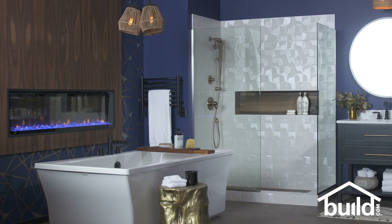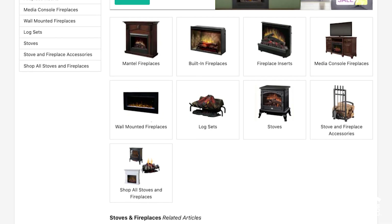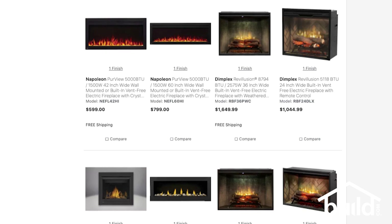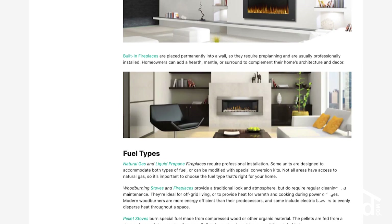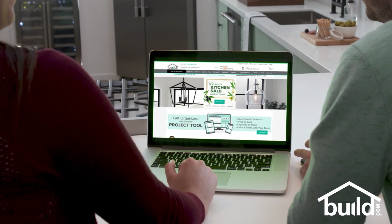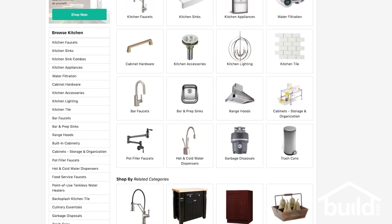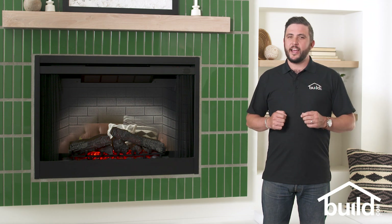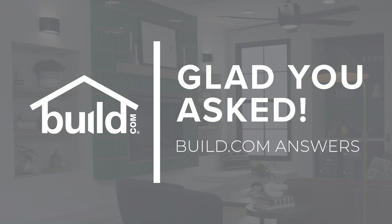Whether you're considering an electric fireplace to add style to your home, to work as a supplemental heat source, or both, you'll find countless combinations to choose from. To learn more, check out our buying guides by clicking the links below, and visit Build.com for everything you need for your next project. If you found this video helpful, make sure to like, comment, and subscribe to our channel. Tune in next time when we answer a new question on Glad You Asked. Thanks for watching!